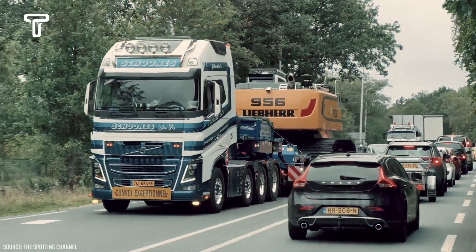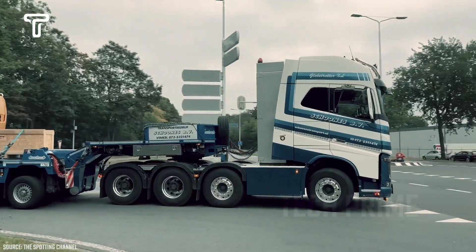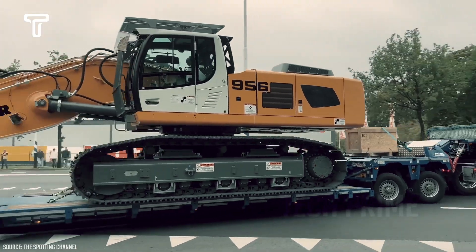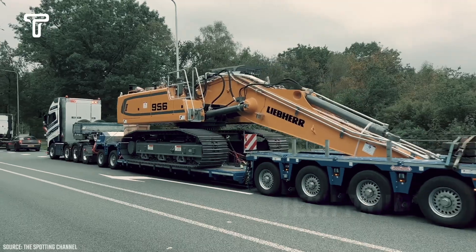This excavator will be transported to a location using a truck. Fortunately, the heavy equipment being transported is not too large, making it easier for the truck driver to carry it. Moreover, the adequate road conditions make the delivery process much easier.